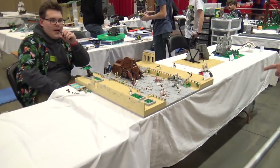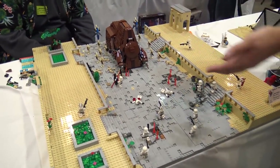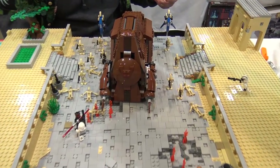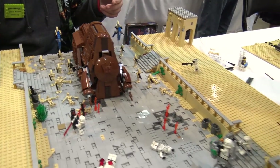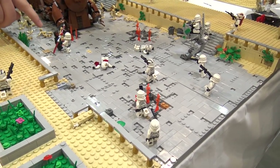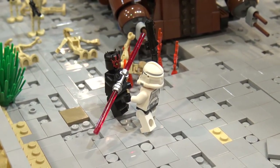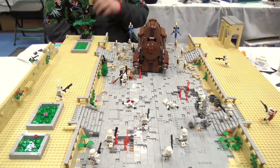Here's a Battle of Theed build — I believe this is Battlefront 2 inspired. The builder says it's the battle of Theed from the Battlefront 2 game; he mainly watched gameplay and has been doing building segments on his channel, Brick Logic Studio. The main thing he really wanted to do was the scene where Darth Maul was facing off, and that's what he based it around. Turned out nicely.